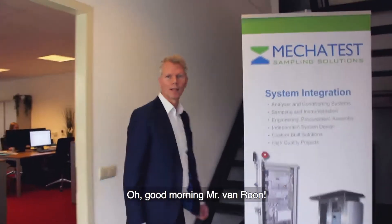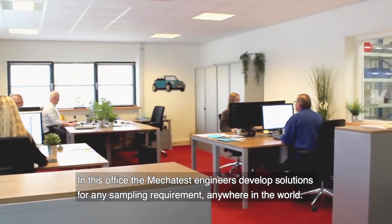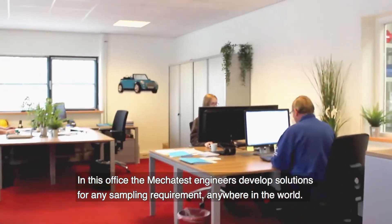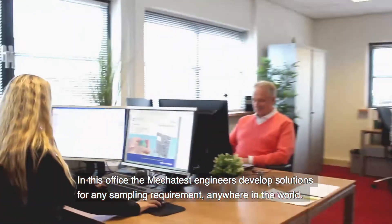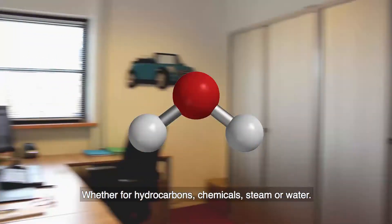Good morning, Mr. Van Roen. Welcome at Mechatest. In this office, the Mechatest engineers develop solutions for any sampling requirement, anywhere in the world — whether for hydrocarbons, chemicals, steam or water.